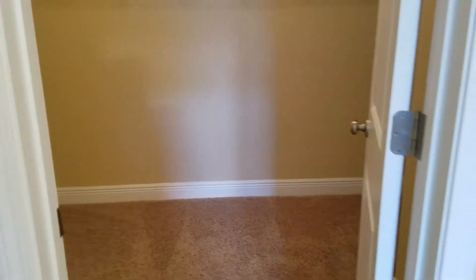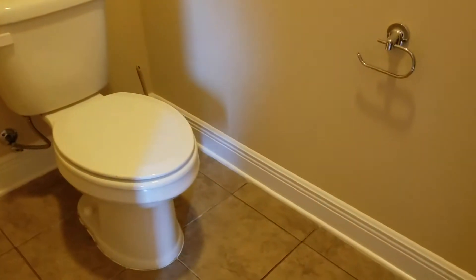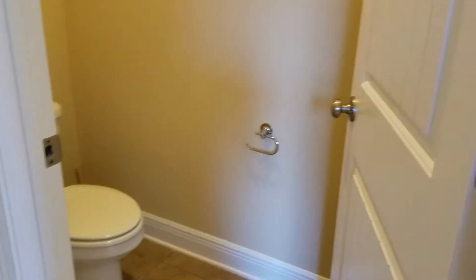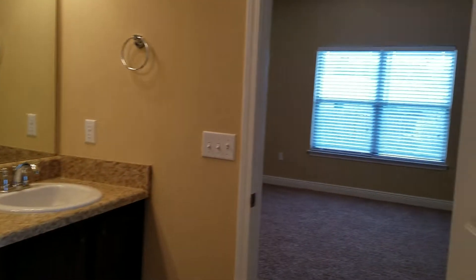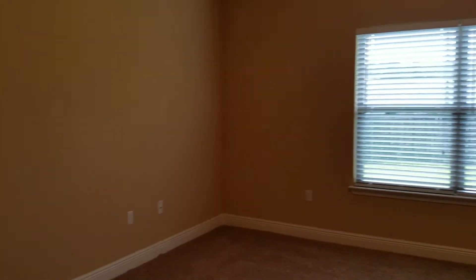Coming back out of the walk-in closet, just to the right you have your toilet room — nice and private. Then turning back you get another look at the double vanity before heading back into the master bedroom.